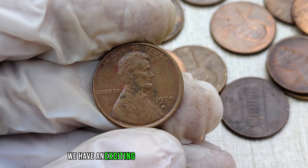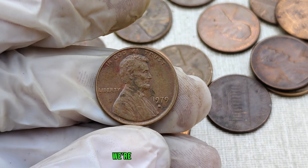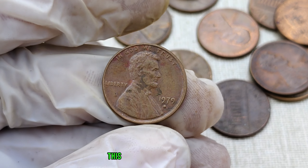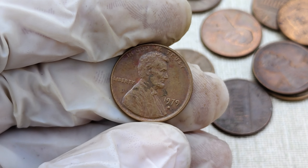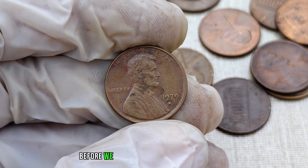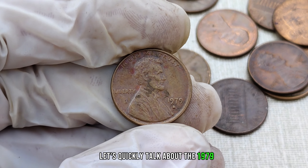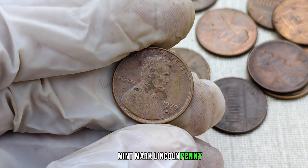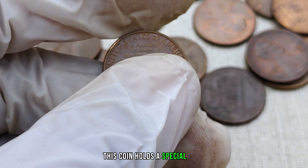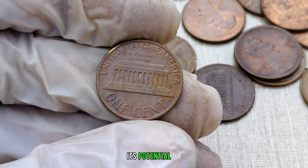We have an exciting topic that could potentially turn your pocket change into a small fortune. We're diving into the 1979 D-Mint Mark Lincoln penny — and trust me, this is not your average penny. Stick around to uncover the secrets that make this coin worth millions. Minted at the Denver Mint in 1979, this coin holds a special place in the hearts of collectors due to its unique features and its potential value.